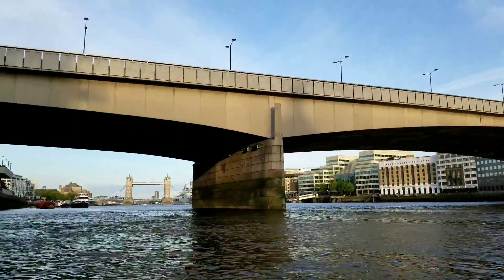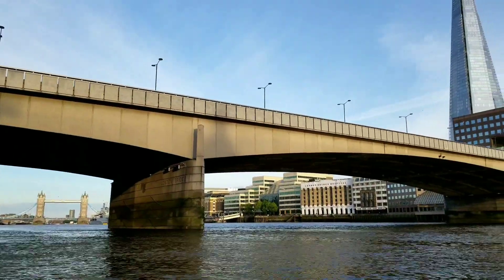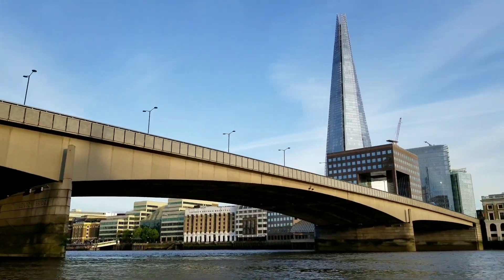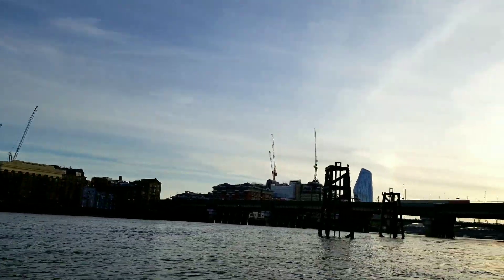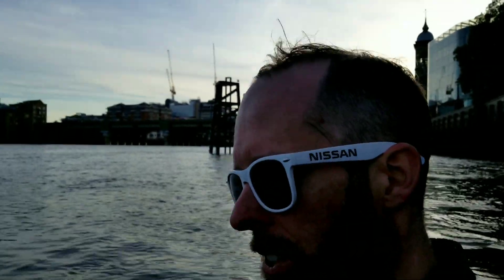Just crossed under London Bridge. A lot of people confuse London Bridge with Tower Bridge. But as you can see it's very different. And we're on our way through the City of London and onward to Pimlico.